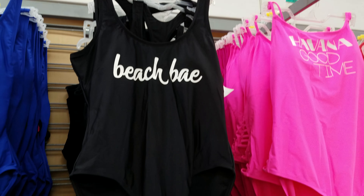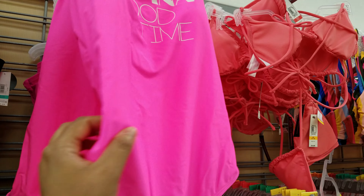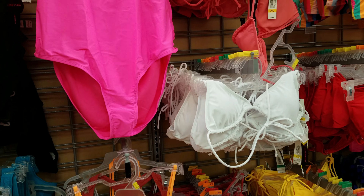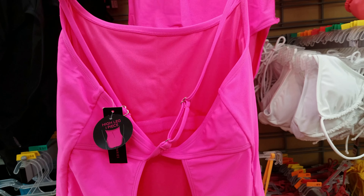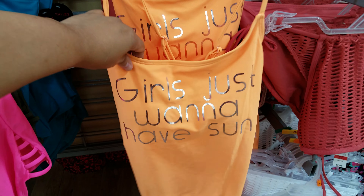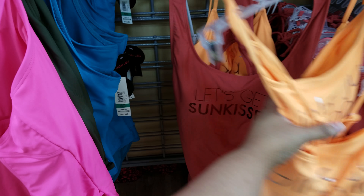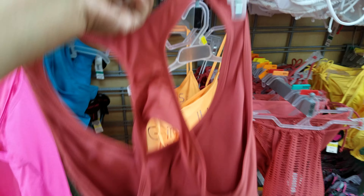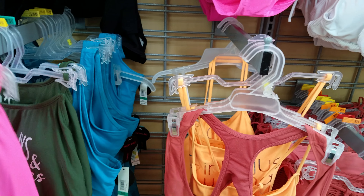This one says 'Havana Good Time' — a simple one piece with a little cross and then an open back. Down here we have a yellow one that says 'Girls Just Want to Have Sun,' yellow with a crisscross back. There's also a 'Get Sun Kissed' one piece where the back goes quite deep.